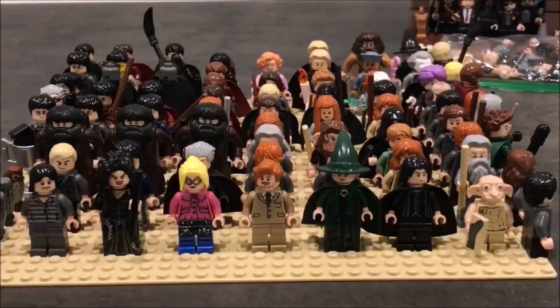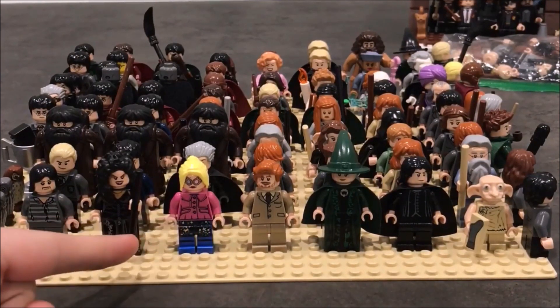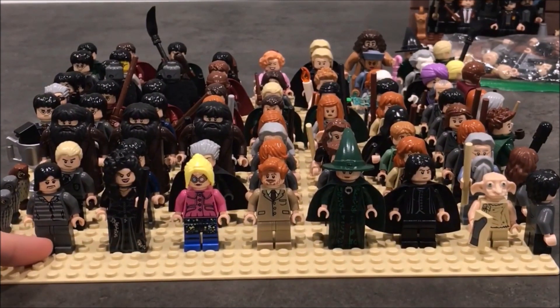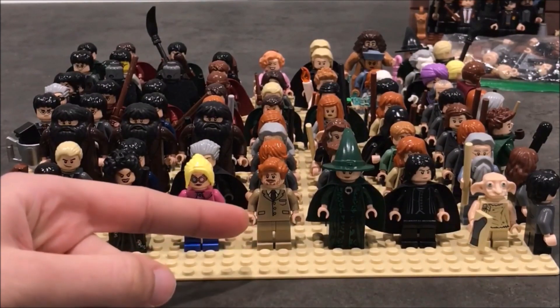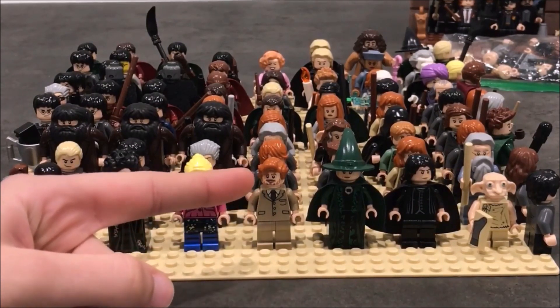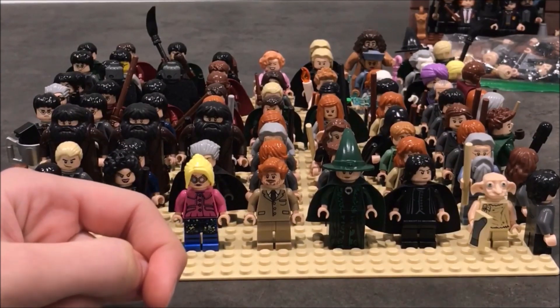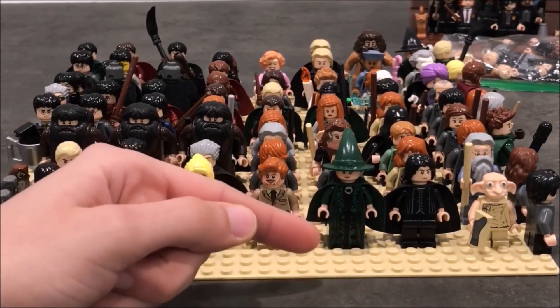Starting off with the front line, we have Luna Lovegood who is obviously one of my favorites, Bellatrix Lestrange which is also one of my favorites, and Sirius Black from — I think it's 2005, correct me if I'm wrong. And of course we have Remus Lupin, also one of my favorites. I really like the figure in general; his base print is really good and his hair is perfect. It's not as precise as the movie version but it's still awesome — it's like a unique Lego piece.